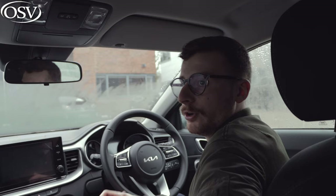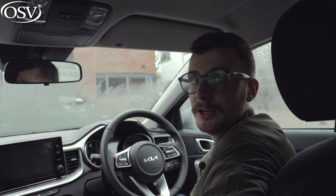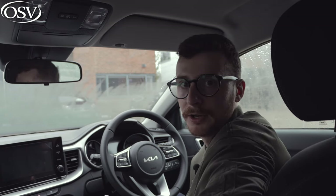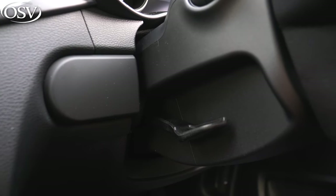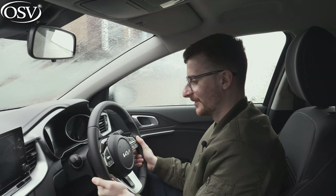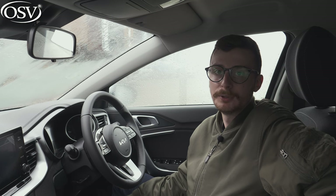Electric adjustment is reserved for the higher spec grades. If you opt for the 4 trim level — the top-spec variant — you'll get driver memory seats, meaning you can save your seating configuration to one of the profile buttons on the side. That's helpful if your partner also drives the car and you don't want them messing with your settings. Adjustable lumbar support also comes as standard with that 2 trim — you hardly ever see that with a small SUV model, so that's great for longer journeys.